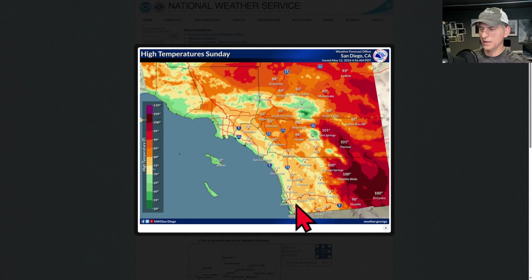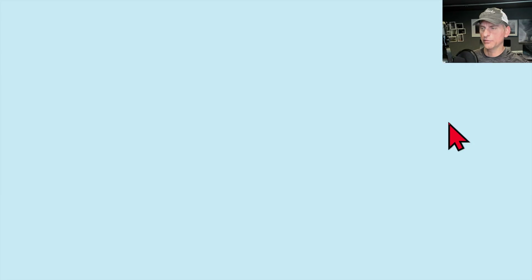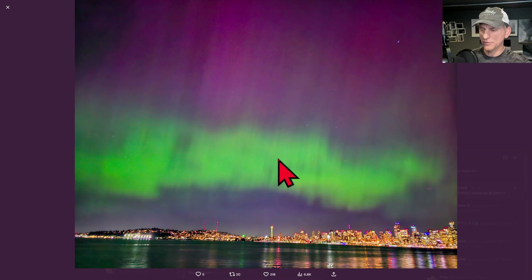If we take a look at Southern California, again, right along the immediate coast you're going to get some cooler temperatures. Go inland a bit — Anaheim at 78, Ontario at 82, Palm Springs at 101, Thermal at 101. It gets pretty warm once you go east of the mountains, especially into the desert areas.